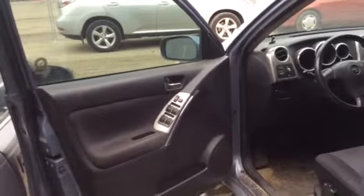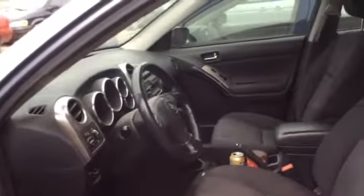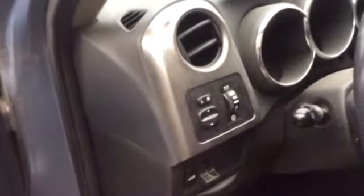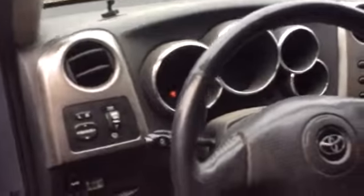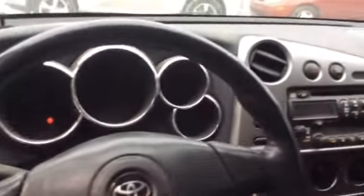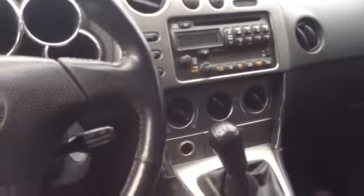And here's a look inside. Let's start up front. Power locks and power windows. And here's a look at the dash, and then the center console. There is air conditioning and manual transmission.